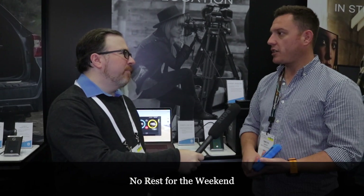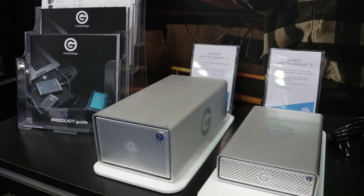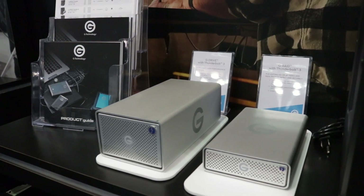What is your main client in terms of production? We work directly with production companies, studios, and the people actually using the products on set. I spend a lot of time talking with DITs and loaders to make sure they have the right tools. For indie filmmakers who can't afford a DIT, we have our G-Drives and G-RAIDs — still enterprise-class drives with all the performance needed for 4K, 6K, and 8K footage.